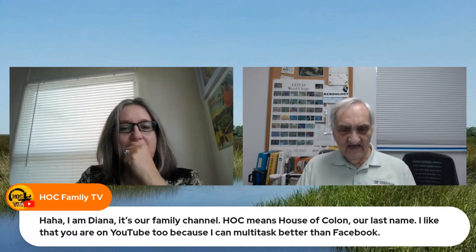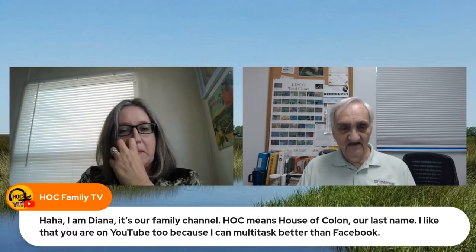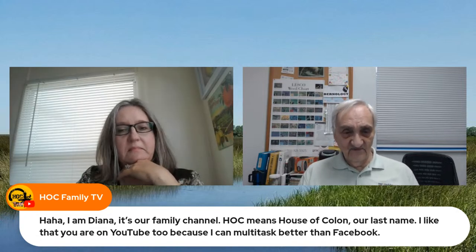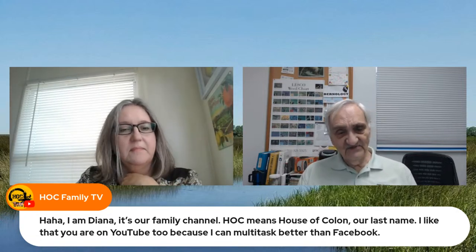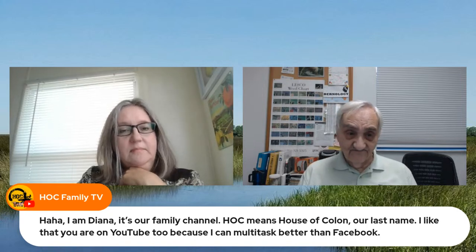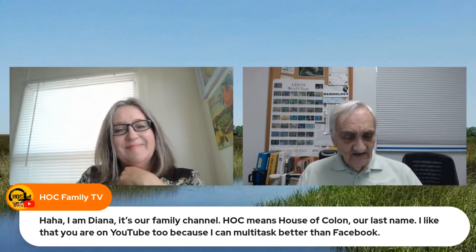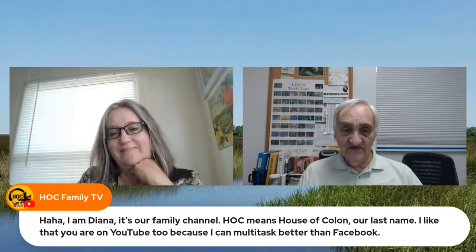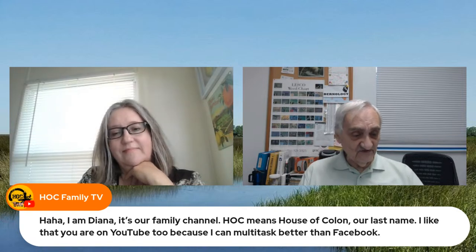I did what everybody else does — I bought a bunch of plants at the big box store and watched them die. And I kept doing that, and if you keep doing the same thing expecting different results and they don't happen, that's the definition of something. Out of desperation I took a class and found out there was some scientific basis for plants, and I enjoyed that. I took a lot of classes and eventually took the master gardener class.